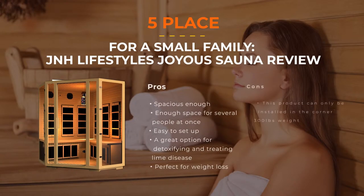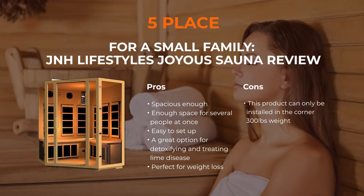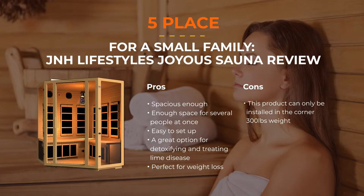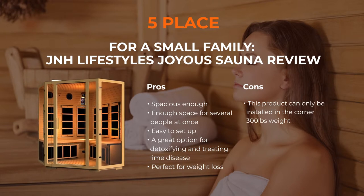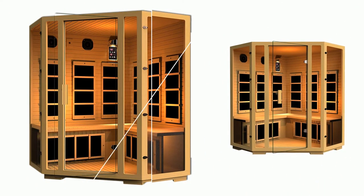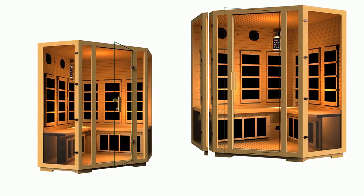Number 5: JNH Lifestyles Joyous Corner Infrared Sauna. This is a good option for a small family. This angular sauna is very spacious — its 8 heating panels are located around the perimeter to ensure maximum heating, so you don't have to wait long for it to heat up. It also provides good results in the treatment of Lyme disease and is great for full-body detoxification. As with previous sauna models, there is a good sound system and LED lights, making it a recommended product for a small group of people.